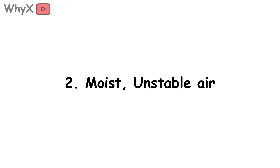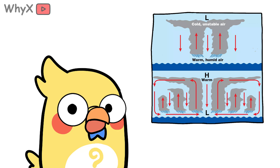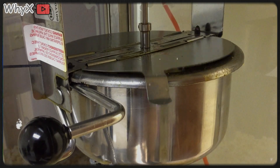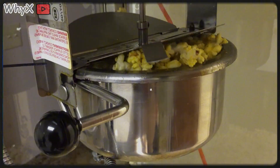Second, moist, unstable air. Warm air near the surface is full of water vapor. As it rises and cools, the vapor condenses, releasing heat, which makes the air even lighter, so it rises faster. It's a feedback loop. Imagine popcorn popping in a pot — once it starts, the whole pot bursts with kernels. That's how thunderstorms cluster and feed each other.